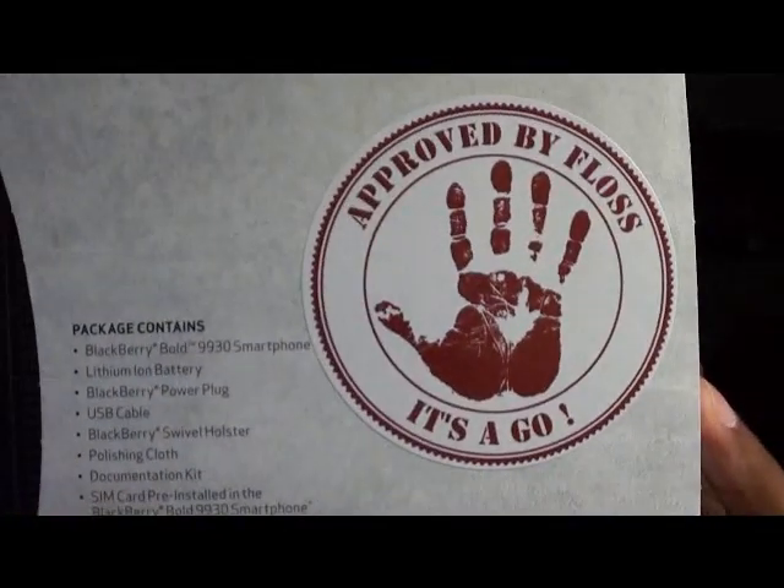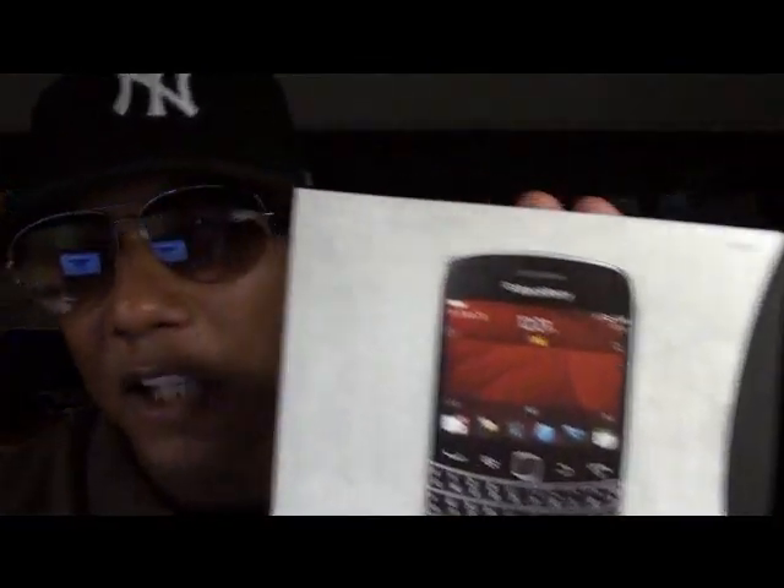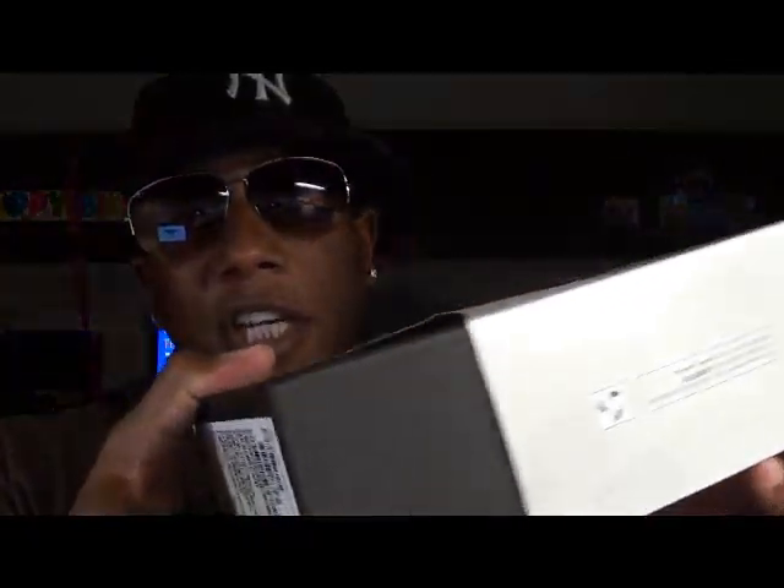As you can see, Floss seal of approval — this is certified. Let's open it up. Now as you already know, I like a nice box. BlackBerry never let me down before with the boxes — you get a nice quality box, nice quality presentation. Keep in mind the price on this is $500, so for $500 this presentation is important.